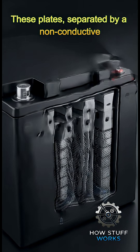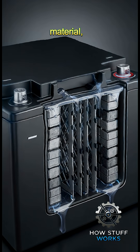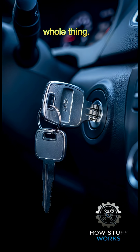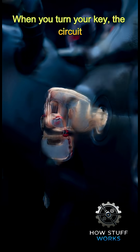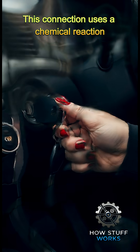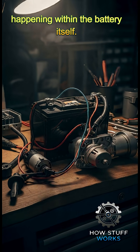These plates, separated by a non-conductive material, are the key to the whole thing. When you turn your key, the circuit connects the battery output to your starter motor. This connection uses a chemical reaction happening within the battery itself.